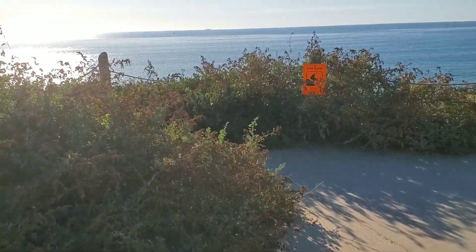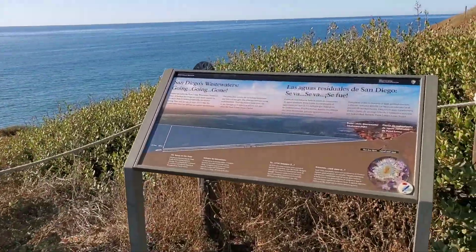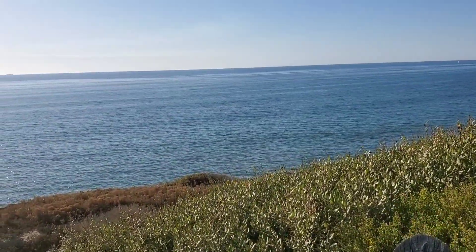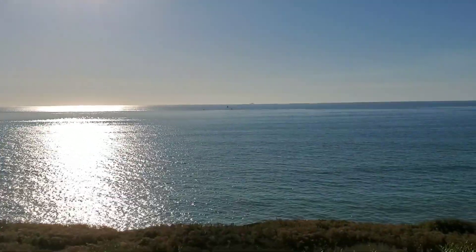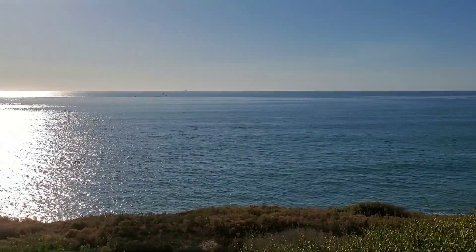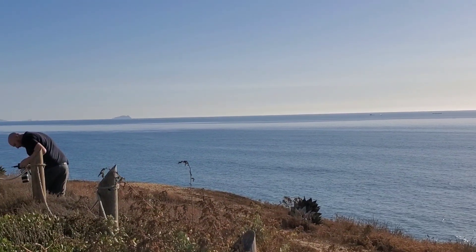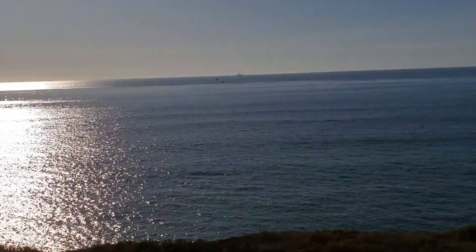Hi guys, here we are at Point Loma in San Diego. There are some tide pools around here, and it's on the border of the Navy base where you can sometimes see aircraft carriers coming in. They have submarines there, and there are some sailboats out there. What are those islands over there? I forget — neither of us are very good tour guides, are we.